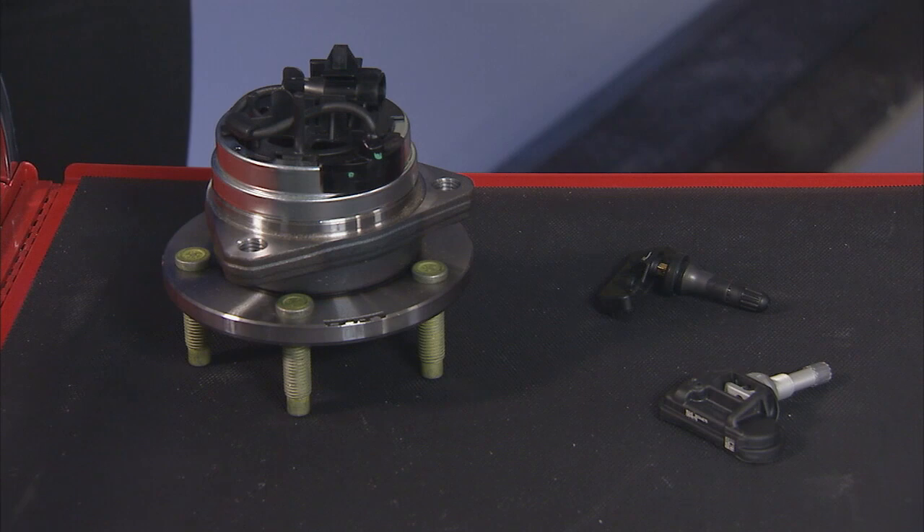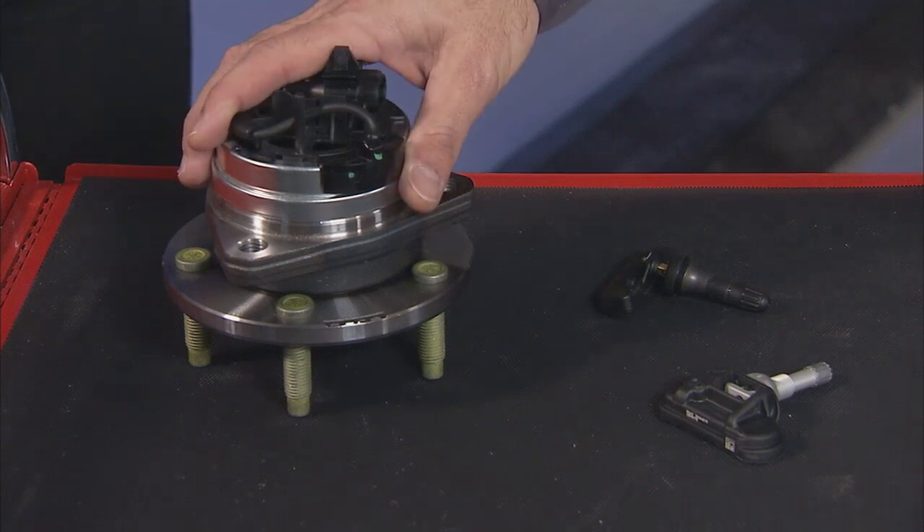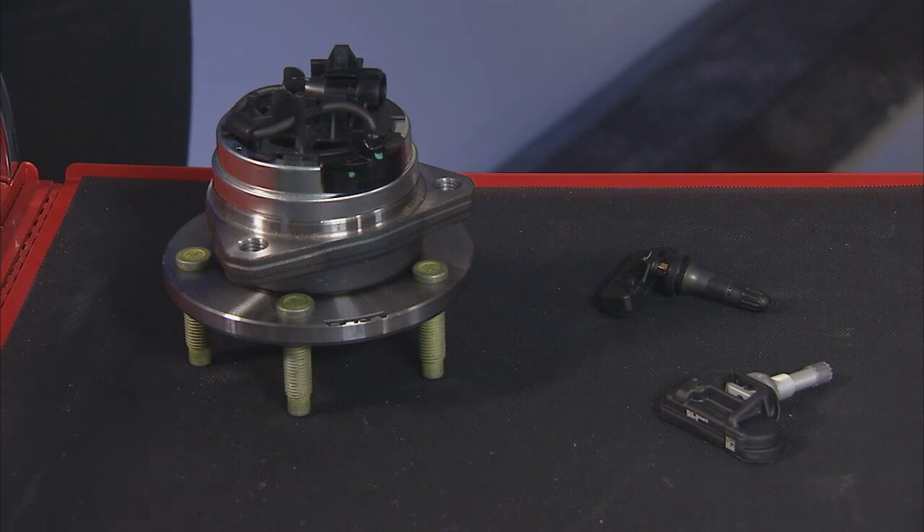There are two different types of tire pressure monitoring systems being used today: direct TPMS and indirect TPMS. Direct TPMS uses a sensor in the wheel to measure the air pressure in each tire. These sensors take direct air pressure measurements from within the tire and communicate this information back to the vehicle's computer system using radio frequency.